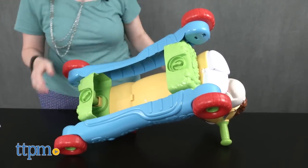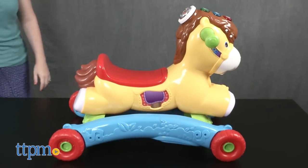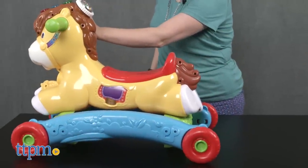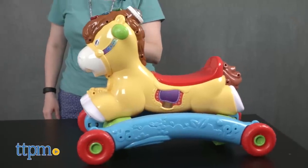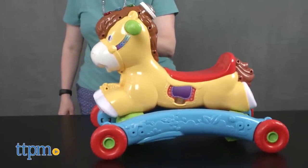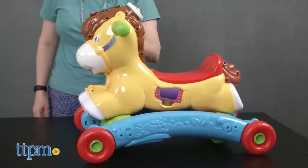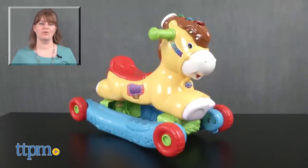This rocking horse is very cute and is a nice Grow With Me toy as it easily converts from rocker to ride-on as kids grow. It's a fun way to help babies and toddlers with motor skills and balance, and it's also a nice introduction to colors, numbers, and animals. Kids will like pretending to gallop through the forest or trot along the beach with this interactive rocking horse. For where to buy and current prices, visit TTPM and subscribe to our YouTube channel for more reviews every day.